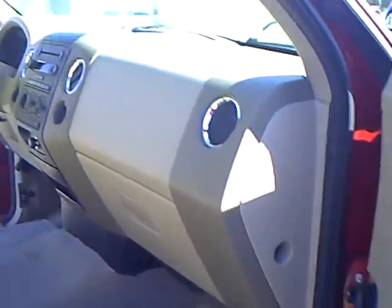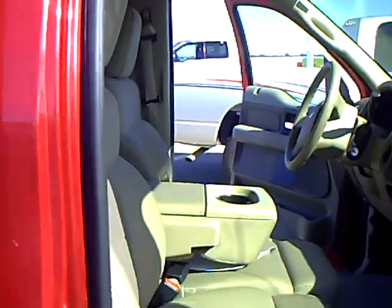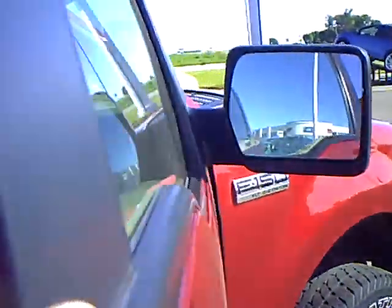Passenger side. If you'd like to check out this vehicle, come see me down at Mills Ford Jeep of Wilmer.